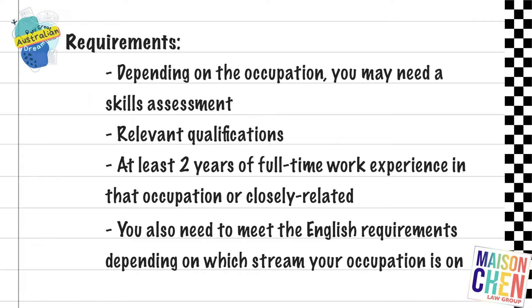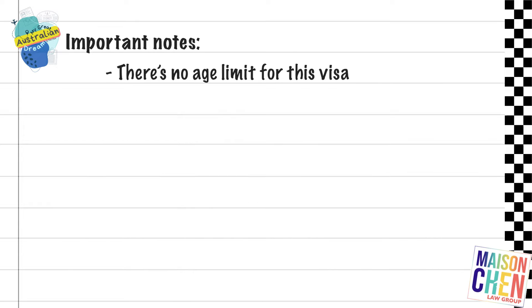You also need to meet the English requirements. Depending on whether your occupation is on the medium-term stream or short-term stream, the English language proficiency requirements are different. There is no age limit for this visa — you can be over 45 years of age to apply — however there may be some issues later when looking to apply for permanent residency. That said, it's not impossible, because there are ways to still get permanent residency if you're over the age of 45.